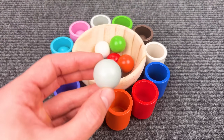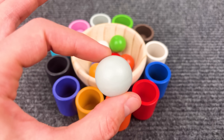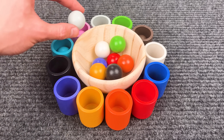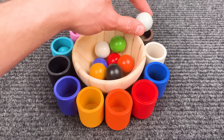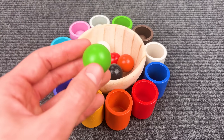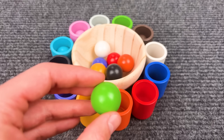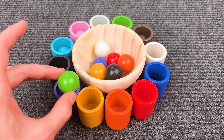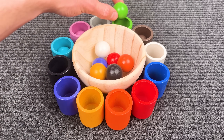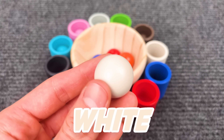Alright! Here is the gray ball — can you see the gray cup? Here it is. Wow, a green ball — help me find the green cup. Yeah, great job! Oh wow, that is the white ball — where should I put it?